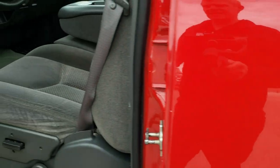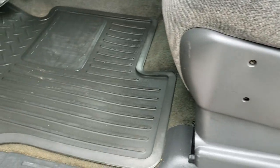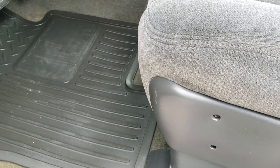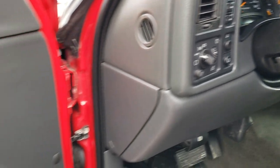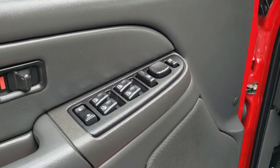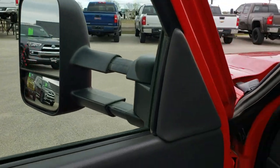Inside, this truck has the LT1 package, which gives you the dark charcoal cloth interior. There are no rips or tears on the seat. It does come with factory all-weather floor mats. It does have auto headlamps, push-button four-wheel drive, and power windows, power locks, and power mirrors. You can see that built-in directional signal — works pretty nice.